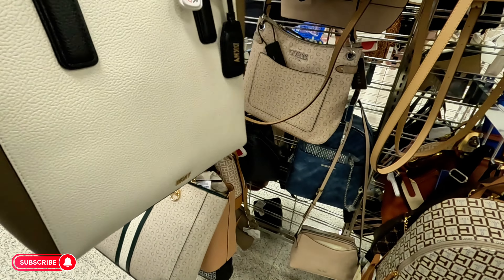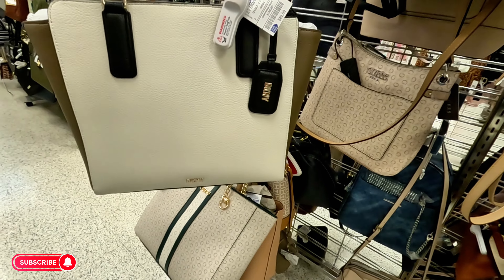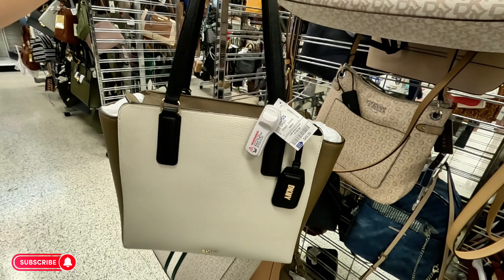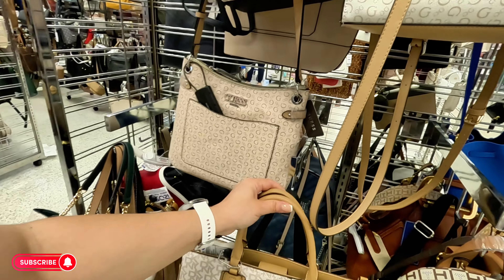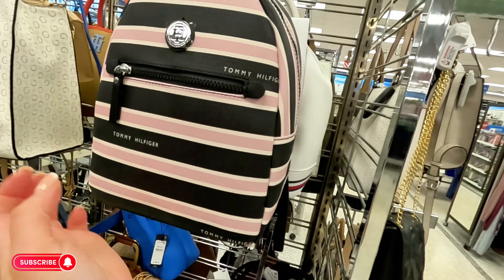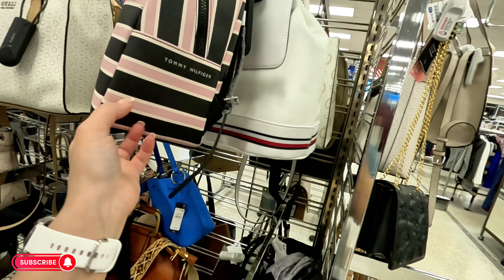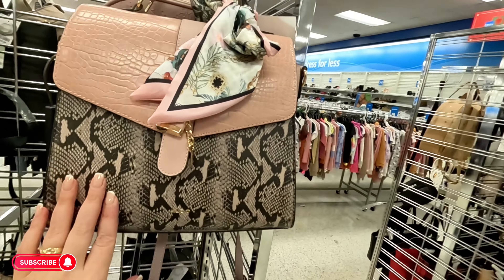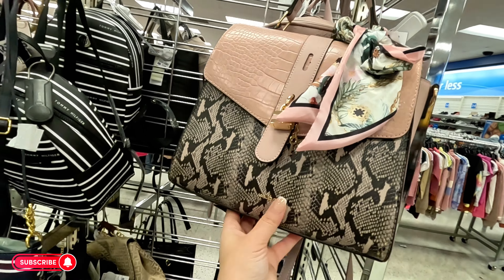Tommy Hilfiger little backpack for $30. Let's look to our left — more Aldo for $35. And back here we have a Juicy Couture backpack for $30.